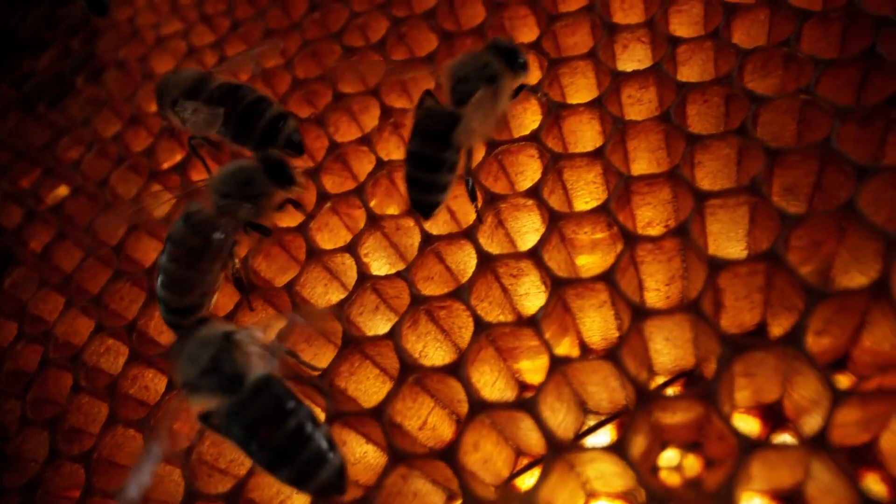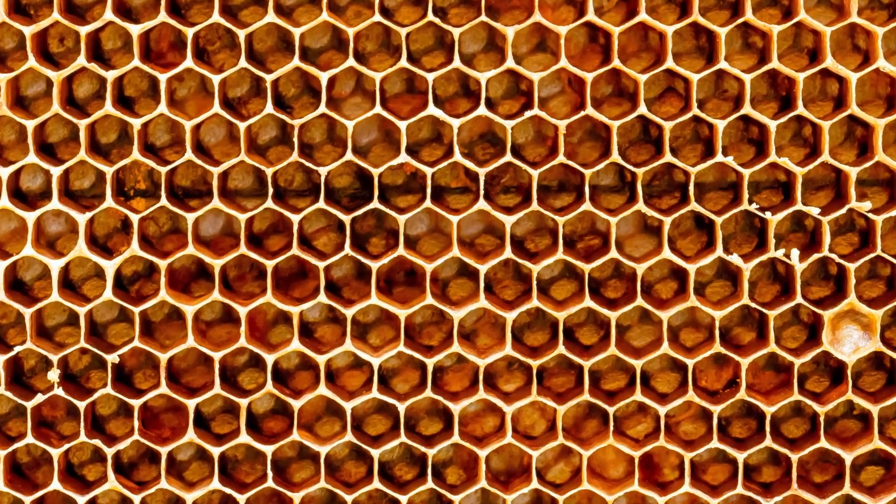For more than 20 centuries, mathematicians, artists, and engineers have studied and admired these extraordinary structures. Skillfully crafted, without the aid of blueprints or computers, every hexagonal cell in this section of honeycomb is a masterpiece.